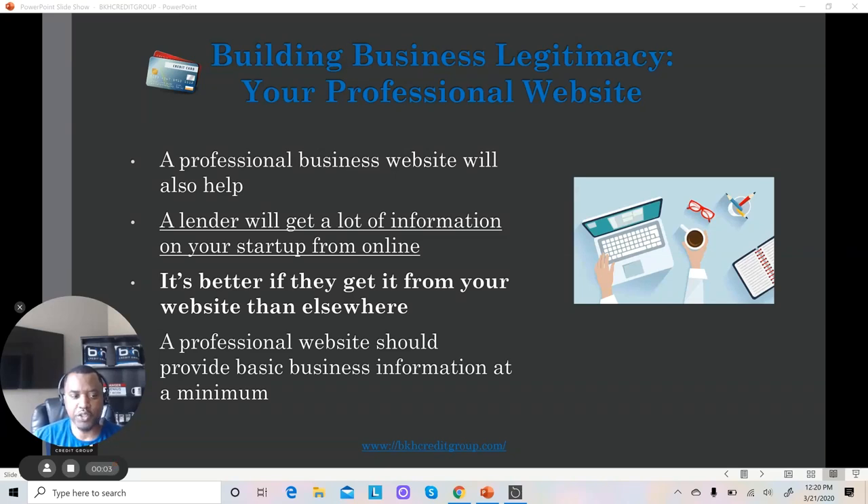Brian Howard here, BKH Credit Group at bkhcreditgroup.com, and this is video three on setting up a legitimate business to help build business credit.